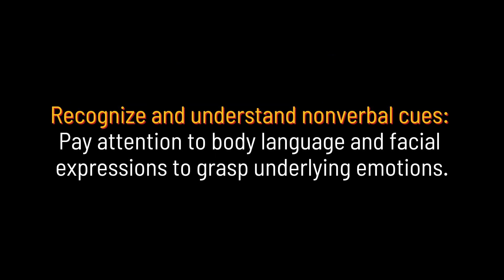Recognize and understand nonverbal cues. Pay attention to body language and facial expressions to grasp underlying emotions.